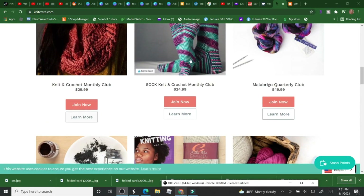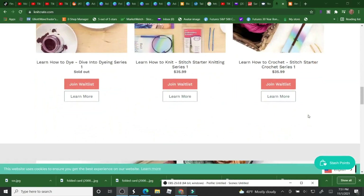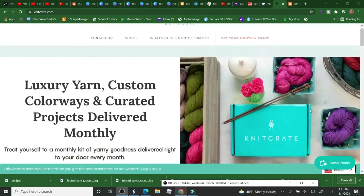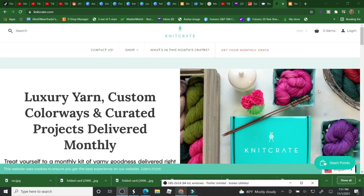You can become a member of the monthly club for $29.99, $24.99, and $49.99 for the quarterly club. You can scroll through and have a look — you get two skeins of yarn and a booklet of patterns.